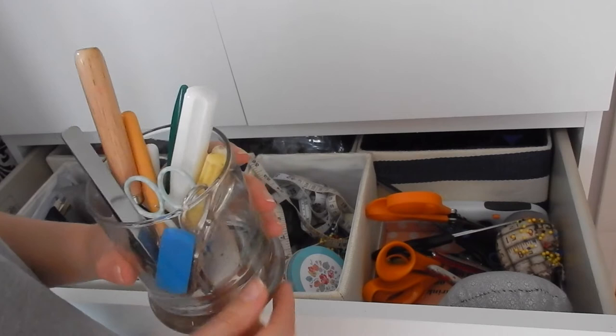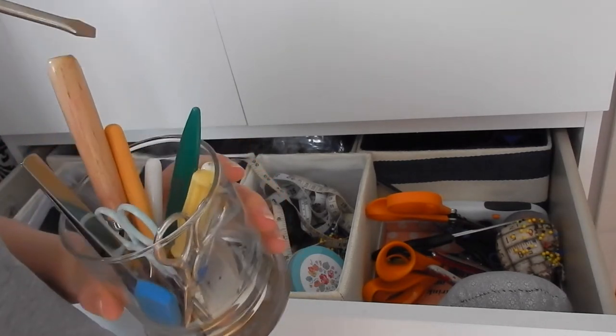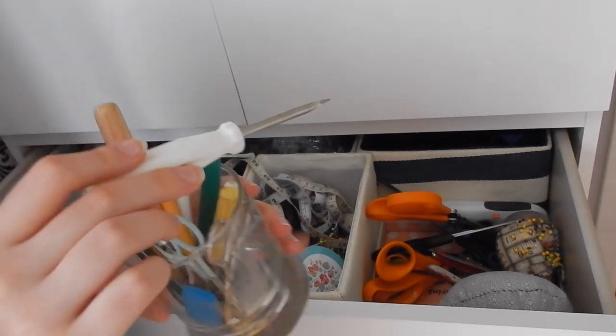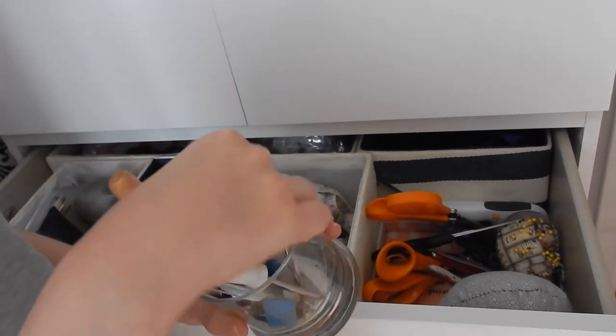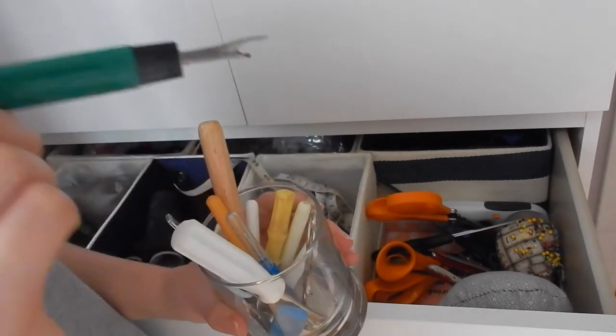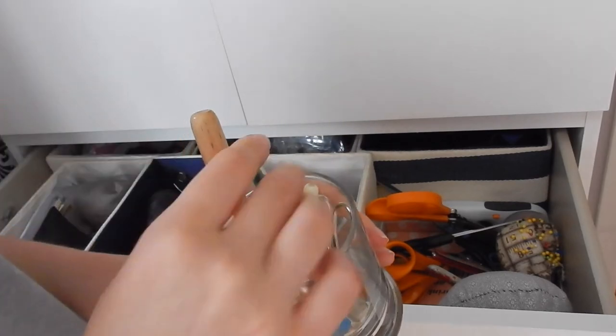In this little pot, which is an old candle, I have all my smaller utensils. Things like a screwdriver that has a pin stuck to it, my screwdrivers, a mini seam ripper — I have a million and one. What are these called? Unpickers.